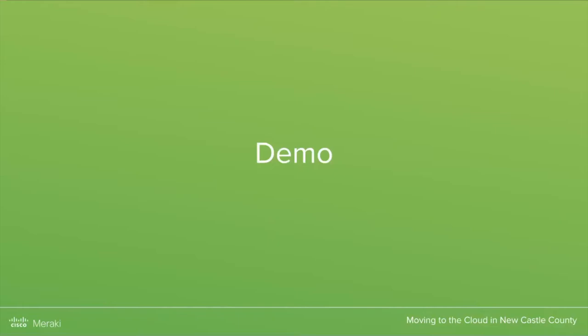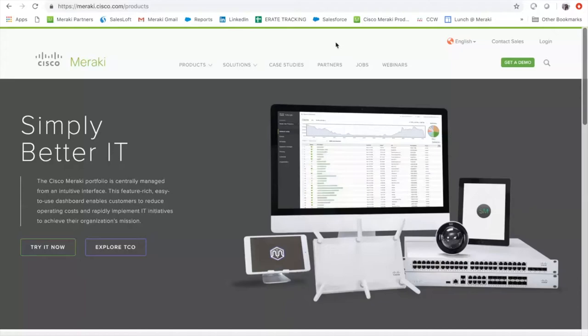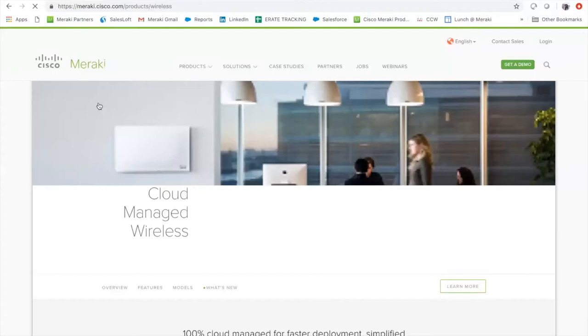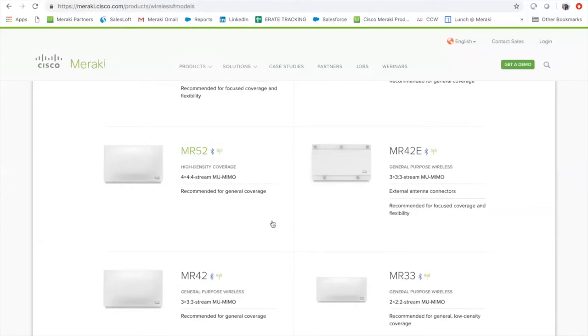We're now going to go through the demos. Thank you, Mike and John — we'll also have you here for questions. So, to highlight the Meraki solutions, the first thing I want to show is the Meraki dashboard. Walking through the product page: as Mike and John mentioned, they deployed wireless access points, switches, and firewalls. They were deploying MR42 models — three by three by three dual MIMO access points — typically suggested for general purpose usage. They're using MR74s for outdoor coverage, which has made a great impact for public works and public safety folks.